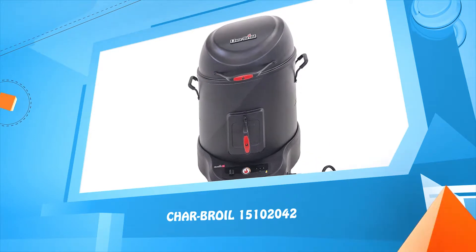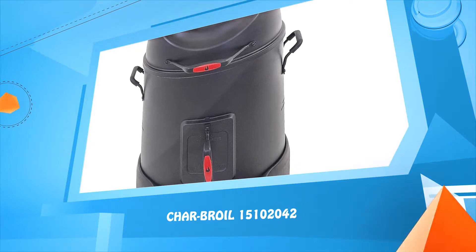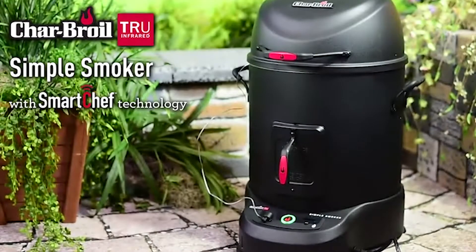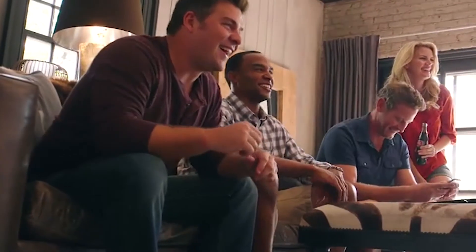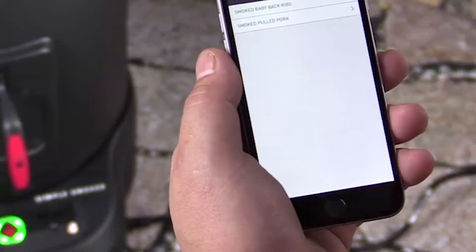Number two: Char-Broil 15102042. This is what authentic smoky, tender, and juicy barbecue looks like — and this is what it looks like to cook it yourself. Introducing the new Char-Broil Simple Smoker with Smart Chef technology. You can sync your smoker with any compatible smart device to enhance your outdoor cooking experience. Get real-time cooking info anytime, anywhere, receive notifications at key cooking times, and find a library of pre-programmed recipes at your fingertips.